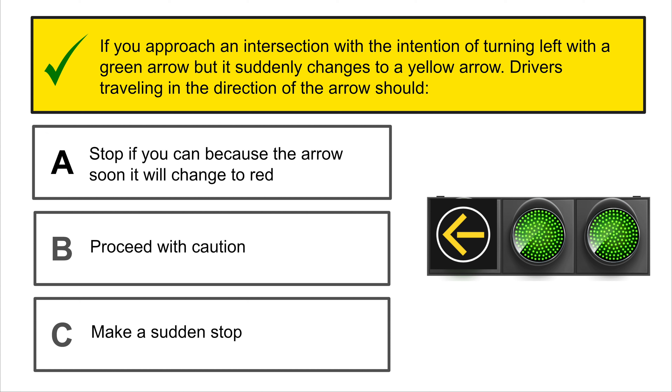When a traffic control light turns red, you should stop your vehicle completely at the stop line and remain stopped until the light turns green.